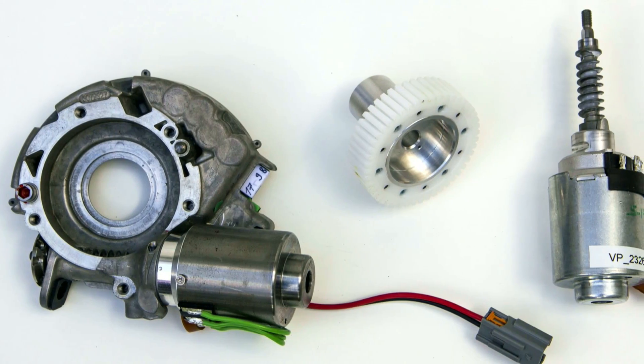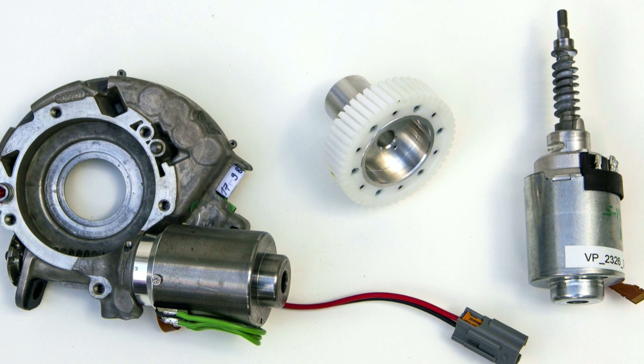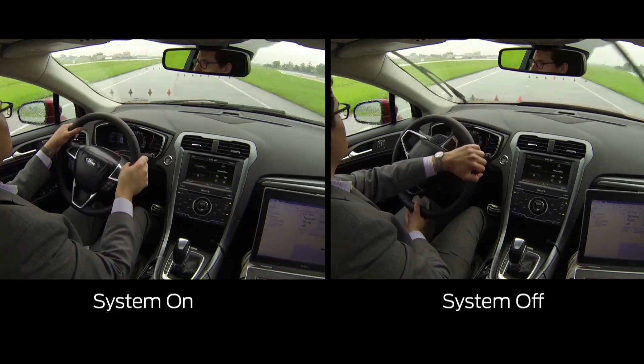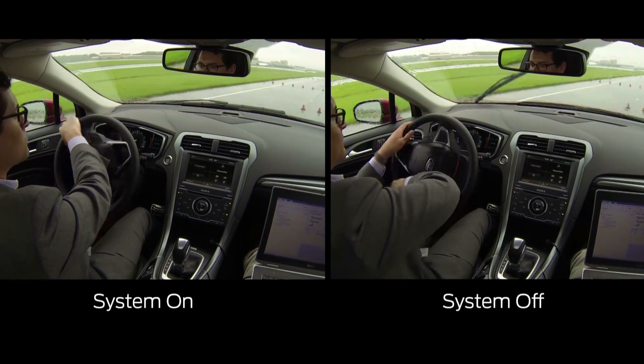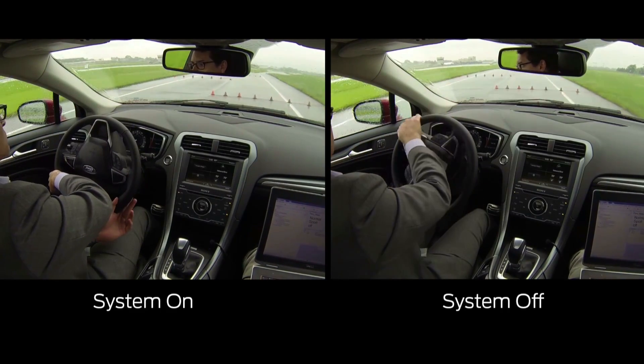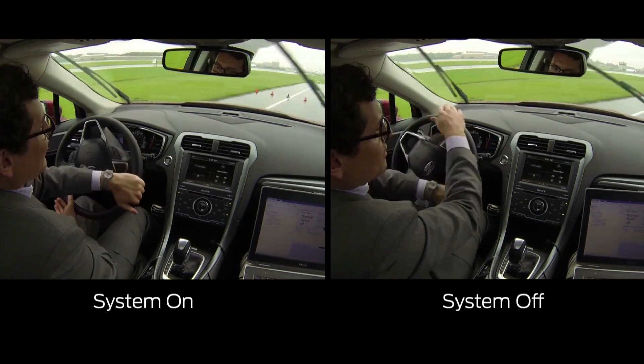An electronically controlled gear motor is placed inside the steering wheel, replacing the solid connection between it and the steering shaft. In a nutshell, the gear motor can basically add or subtract from your steering inputs based on the computer's wisdom. The motorized wheel can continuously change the ratio depending on speed and other driving conditions.